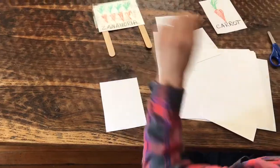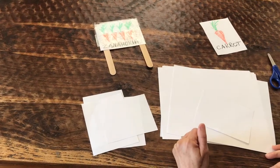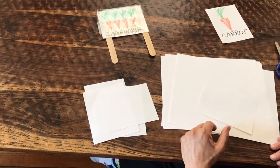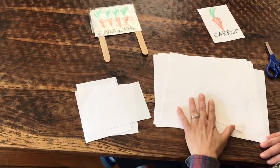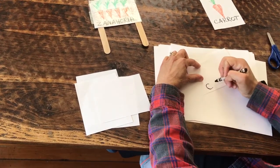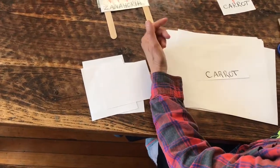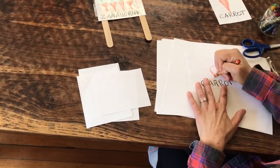It is important to me and to the school that we have our signs in both English and in Spanish. I would like you to choose the type of plant you want to make your sign for, and try your best to spell out the plant name. Parents, you don't need to correct them — if they want to spell carrot with a K, that's okay. Just sound the word out the best you can and write the letters on the paper. So I'm going to do a carrot one — I'll write the word carrot.